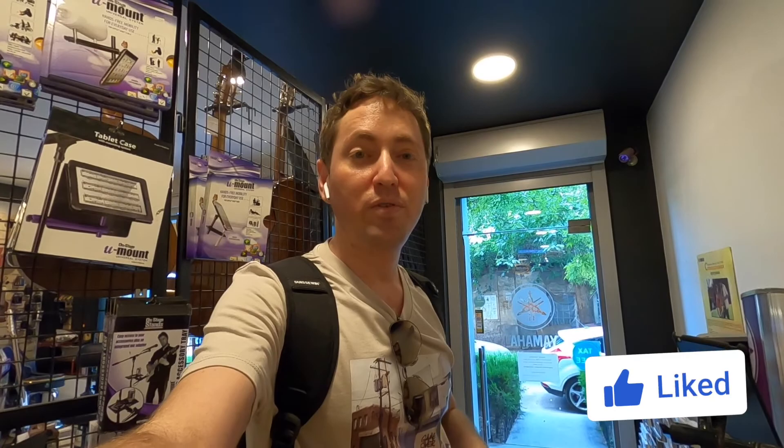Okay guys, that's all for today. I hope you enjoyed it. This is one of the best music shops here in Yerevan — it's not too big, but you can find everything you need. So remember: please subscribe, share, and keep watching for more videos like this!